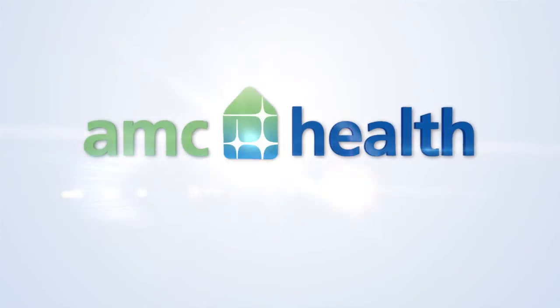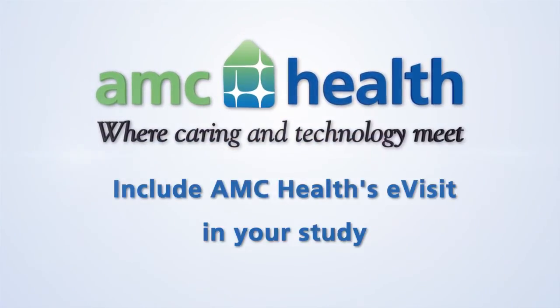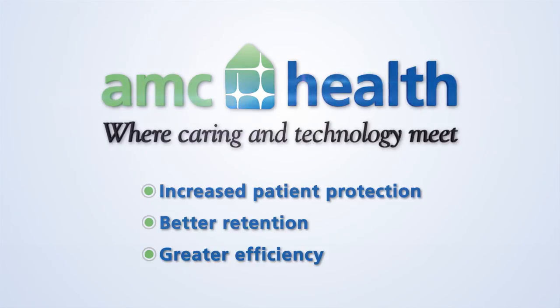Talk to us today and learn how you can include AMC Health's e-visit in your study to remotely collect clinical trial data and increase the protection, retention, and efficiency of your drug or device study.